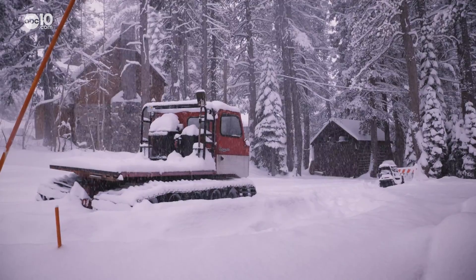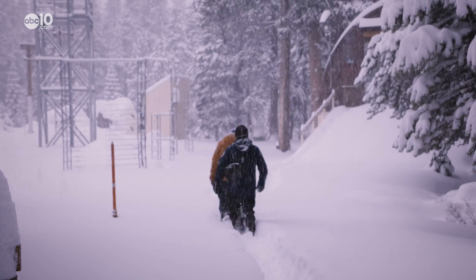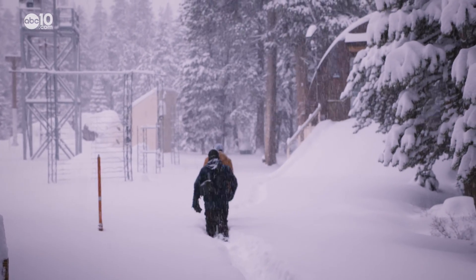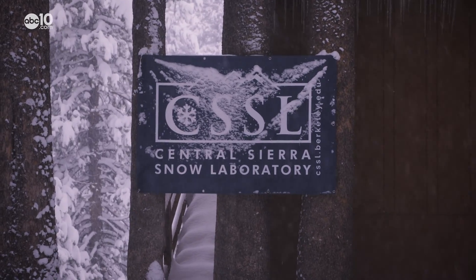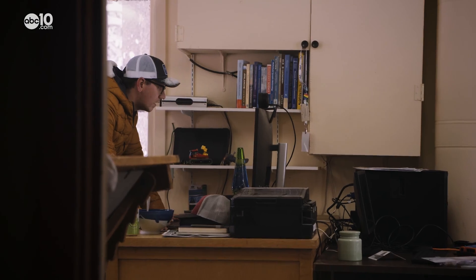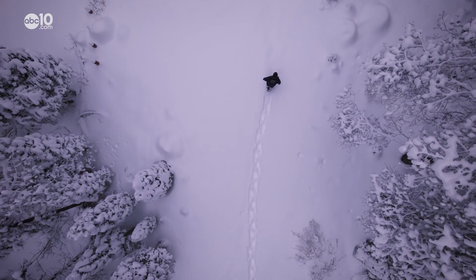When the snow starts to pile up in the mountains, so does the workload for Andrew Swartz. We tend not to trample too much all over it in the winter because of course we're taking measurements of the snow. Andrew's a scientist with the UC Berkeley Central Sierra Snow Laboratory in Soda Springs and if you want to talk to him, you have to trudge through the snow just to meet him.